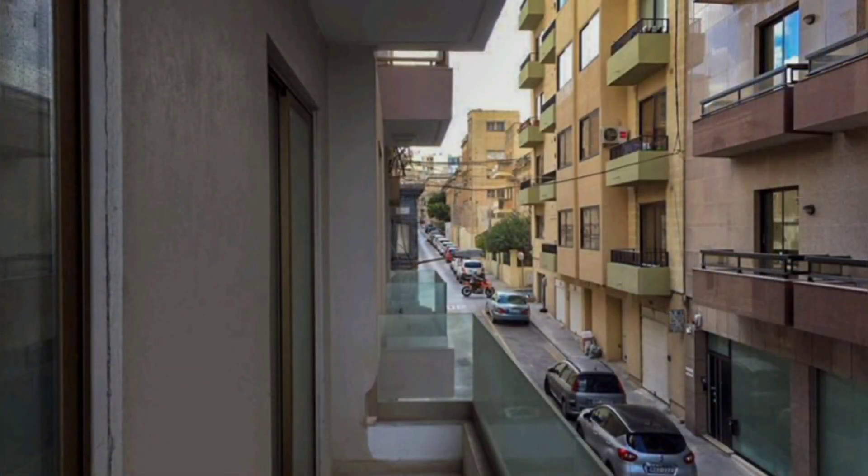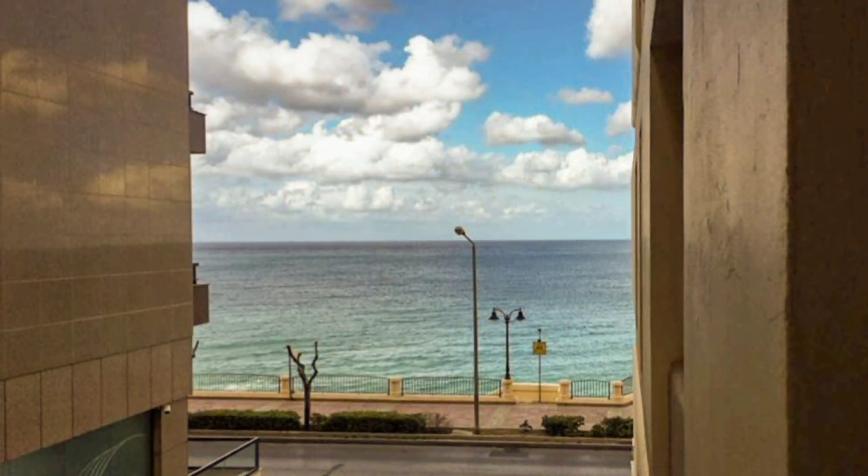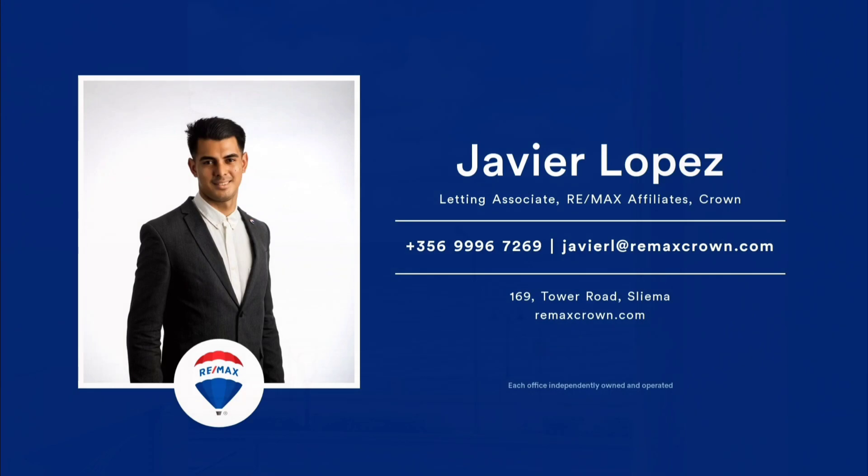Good value for money. 1,750 euros per month. Agency fee and VAT applicable. Call me.